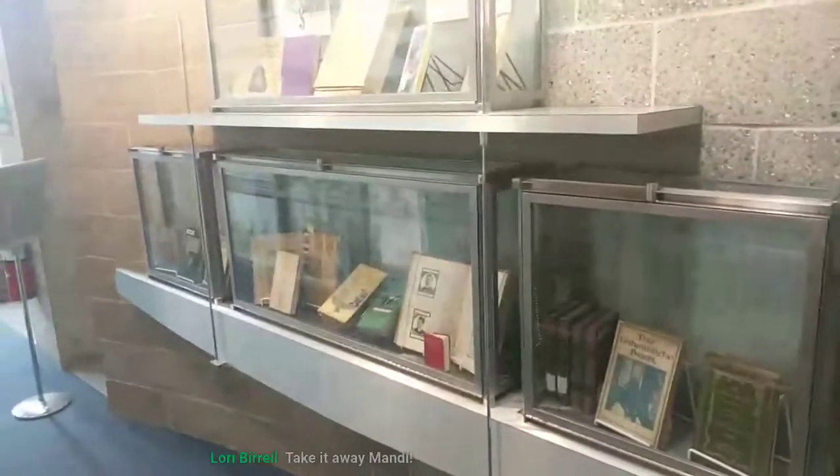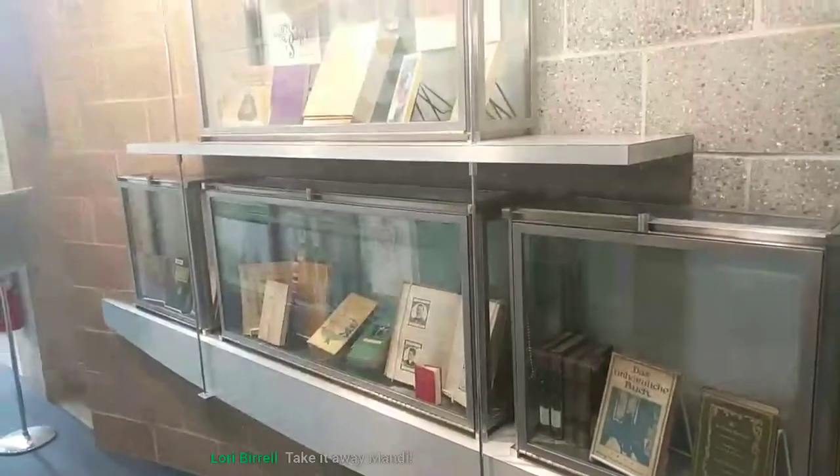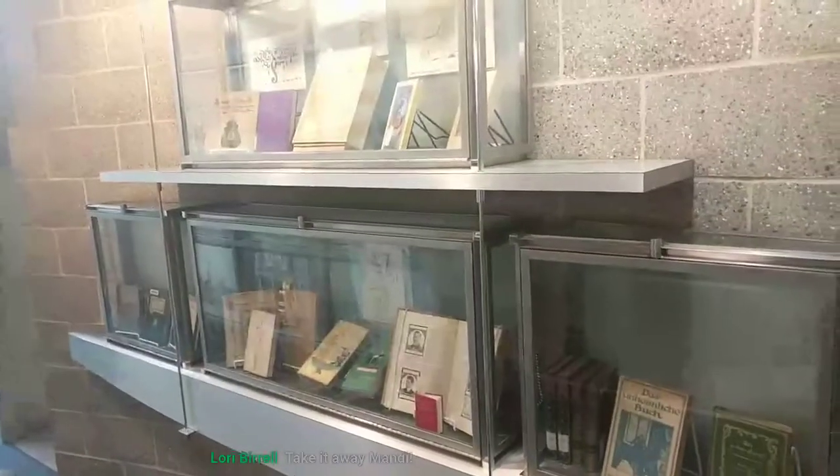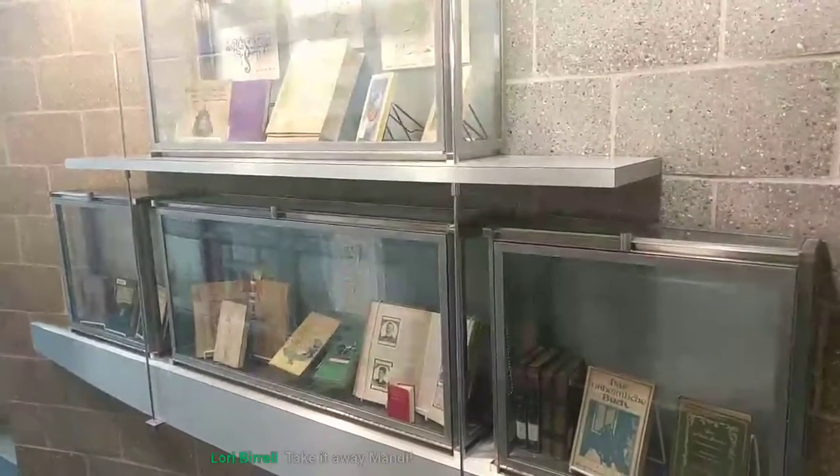My apologies for the technical difficulties. It is, of course, the first snowing day of the year, so that is going to interfere with any Wi-Fi things I'm trying to do.